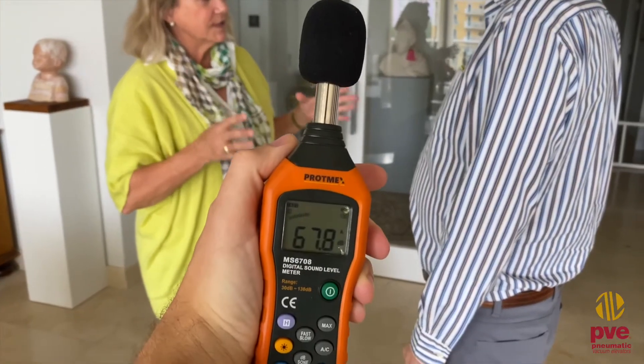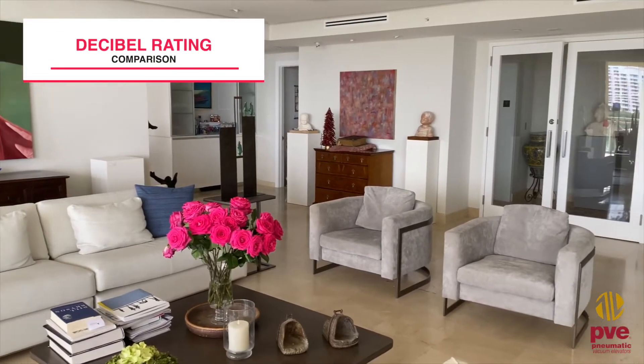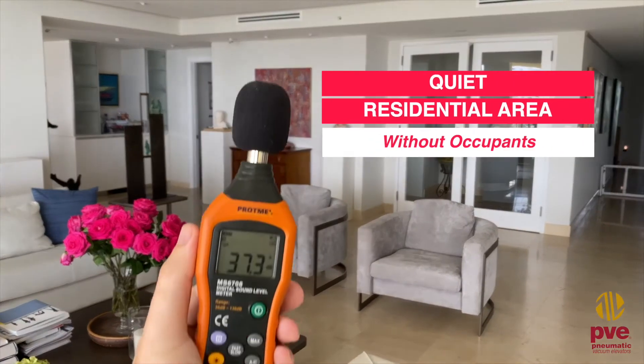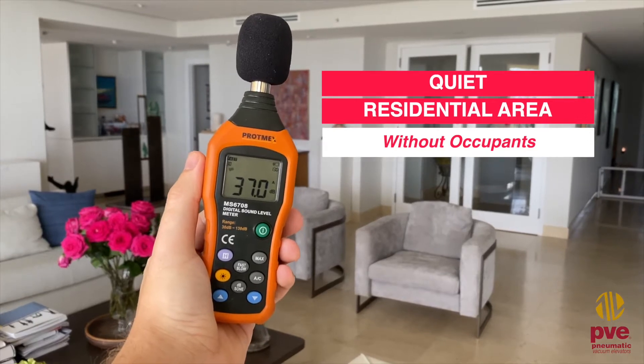With a typical conversation averaging 60 decibels of noise, when comparing decibel ratings, it is important to note that a quiet residential area without any occupants produces just under 40 decibels.